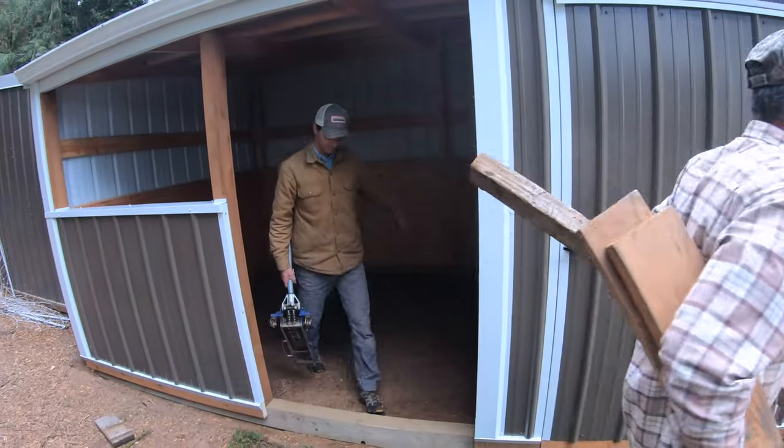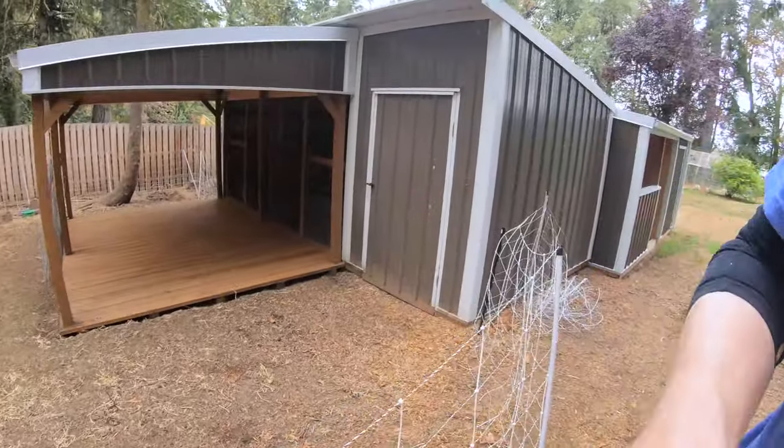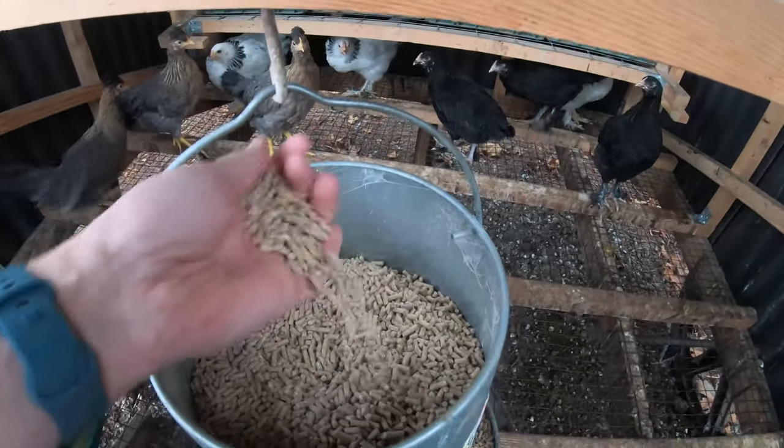I highly recommend Ridgeview Mini Barns if you need any outbuildings — their contact info will be in this video description. I'm really happy with how this jog ended up working out; it looks very intentional right next to this jog. Let's take another look at our youngest chickens. We can't keep calling them baby chickens — they've really grown up over the series of videos. Adolescent chickens are called pullets. They've graduated from the crumbles to pellet food.